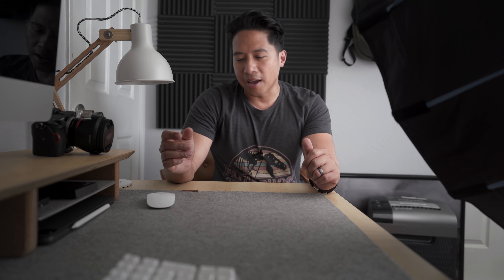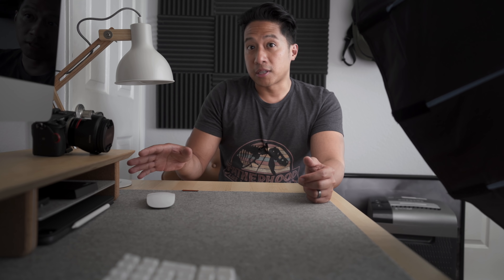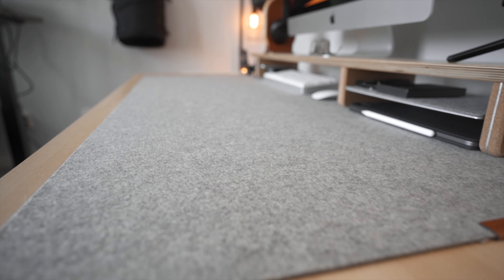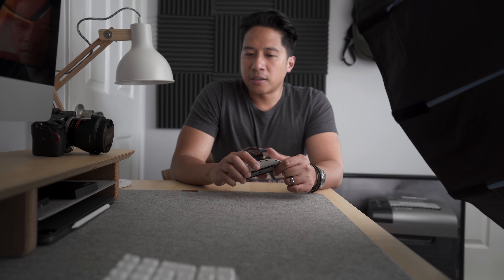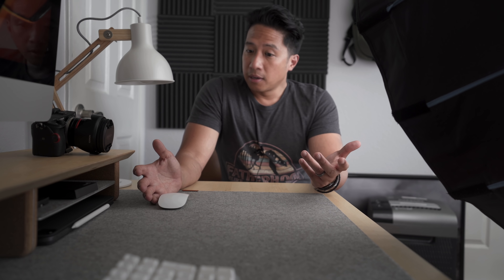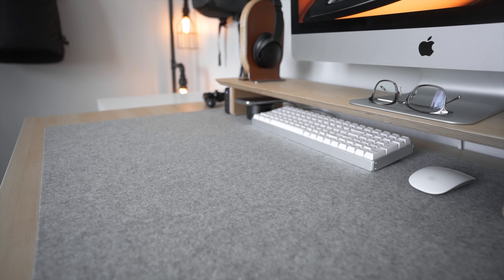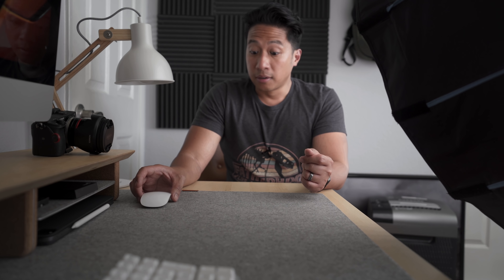The next thing I decided on was choosing a desk pad to go on top of this desk. There are a lot of options — you can get leather, linoleum, or wool. In this case, I chose Grovemade's wool desk pad in light gray, extra large size, just because my desk is pretty big and I wanted to put the desk shelf on top of it. This desk pad adds a cozy feel and I really like that. It's nice to put equipment on it like cameras, phones, or an iPad — anything with a screen that could scratch easily. As for using a mouse on it, you get a little bit of resistance but it doesn't make it feel uncomfortable. I've been using it for over a year now and I really don't have any problems with it. I highly recommend it.